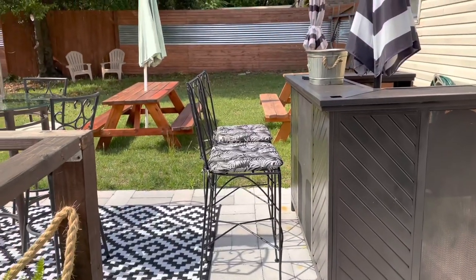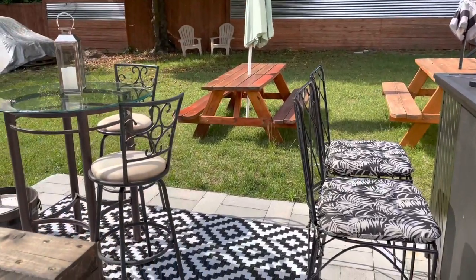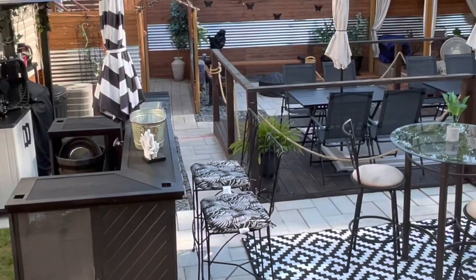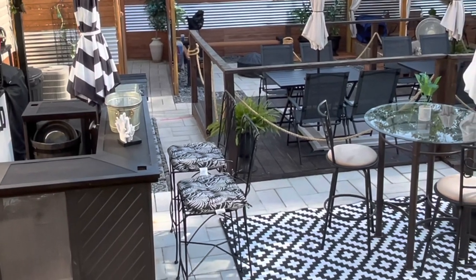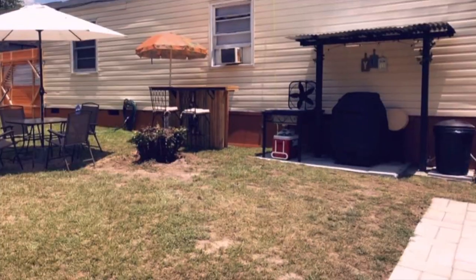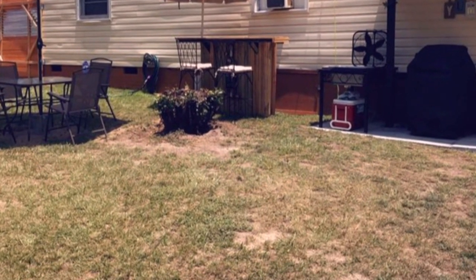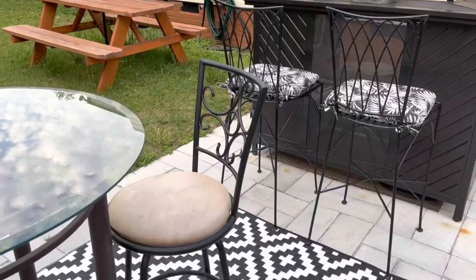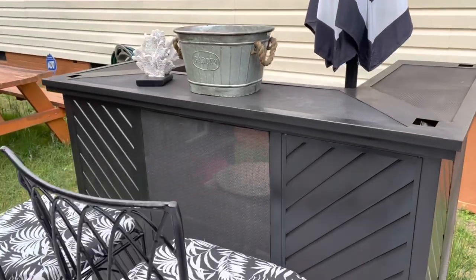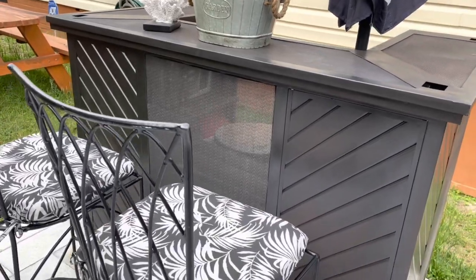Here we have our bar area, which is very popular when we have events because everybody wants to hang around the bar. We also move this little high top table and this area becomes the dance floor, so it's very functional over here. Here is a picture of what it looked like before we even added the bar and the other patio. This bar also came from Facebook Marketplace, so y'all do not sleep on Marketplace.